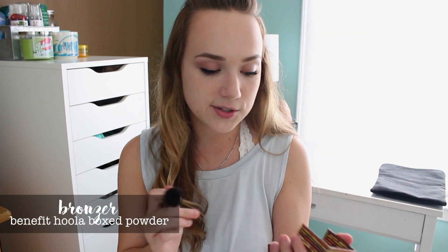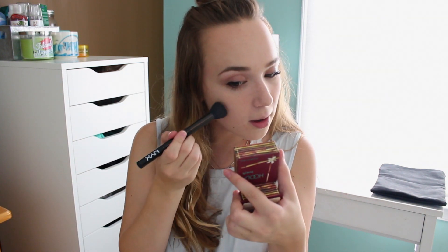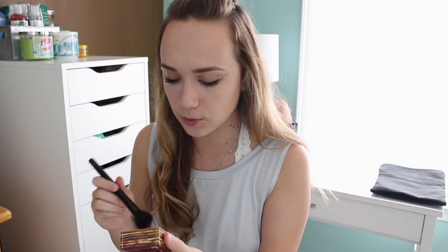That is all I do for my eyes on an everyday basis — I don't really wear eyeshadow or anything like that, just for time's sake. Moving on to the face, I'm just bronzing and slightly contouring — but mainly bronzing — with the Hula Bronzer by Benefit. I'm taking this on a fluffy contour brush and applying it right below my cheekbones and a little bit on my cheekbones to warm up my face.